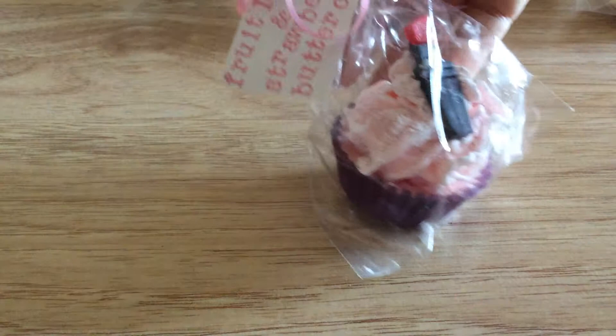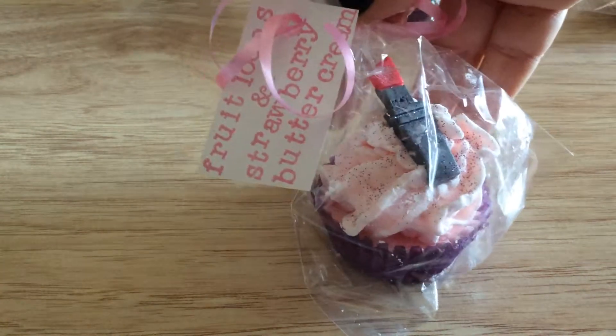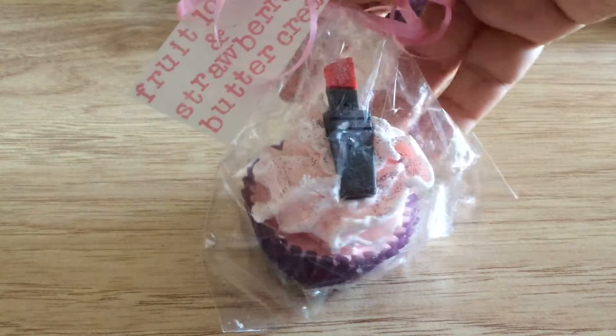This one is scented in fruit loops and strawberry buttercream. This is a Mac lipstick.